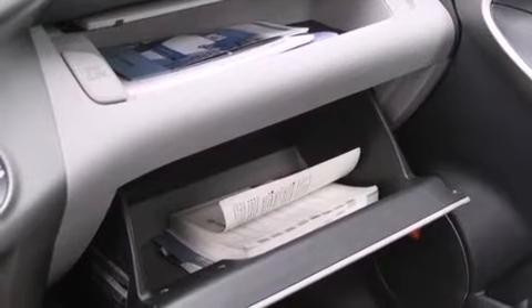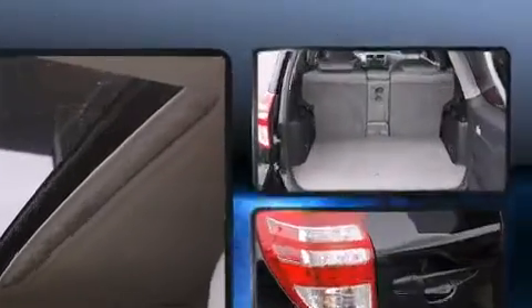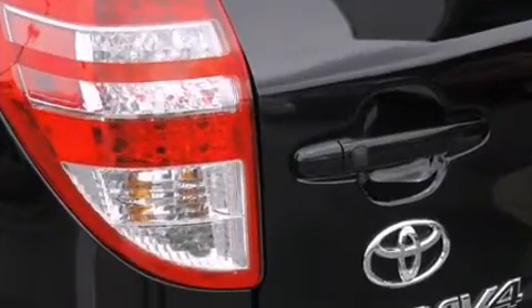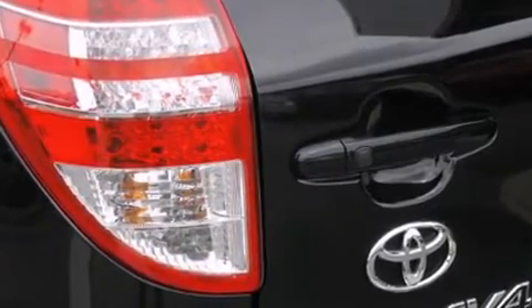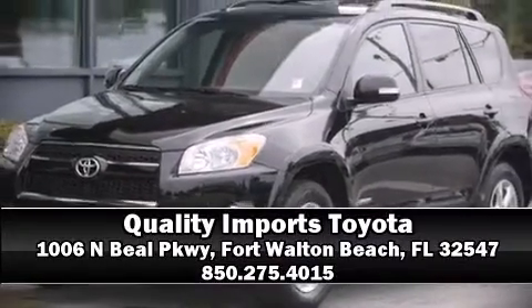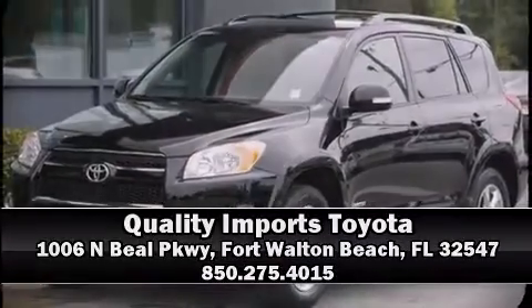Electronic stability control stands out as a technologically savvy innovation, keeping you better connected to the road. It also arrives with a Carfax History Report, providing you peace of mind with detailed information. Stop by our dealership or give us a call for more information.